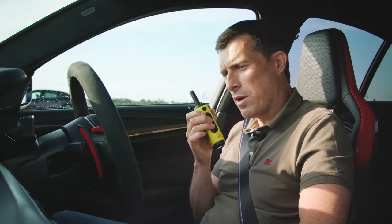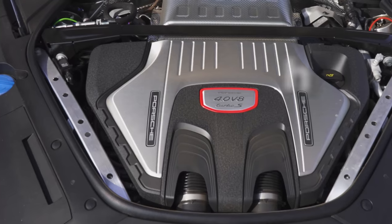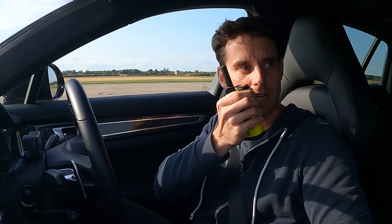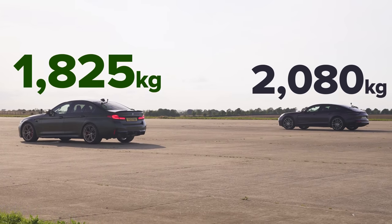I am. Tell me about that Porsche. So it's a 4 litre bi-turbo V8. It has 630 horsepower and 820 newton metres of torque. 2,080 kilograms heavy though — I might be at a disadvantage in terms of weight. Yeah, so you've got slightly less horsepower, a bit more torque and a lot more weight.